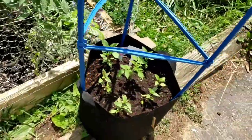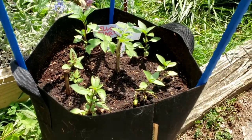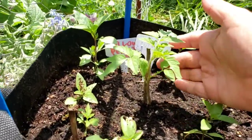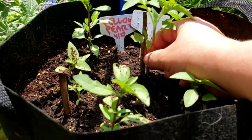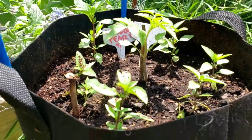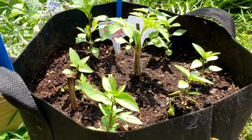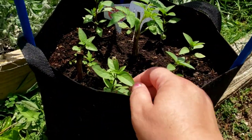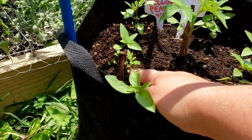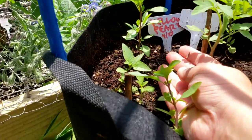Quick update on the yellow pear tomato — it's doing really well and it's growing now. I have a stick next to it to prevent the cutworms — I always forget that term and look it up afterwards. It's also surrounded by Thai basil as well as a baby tomato nearby.